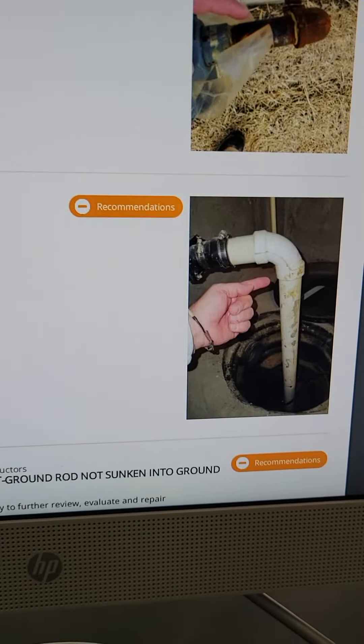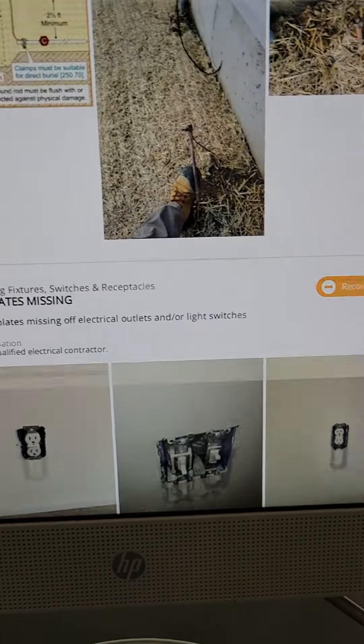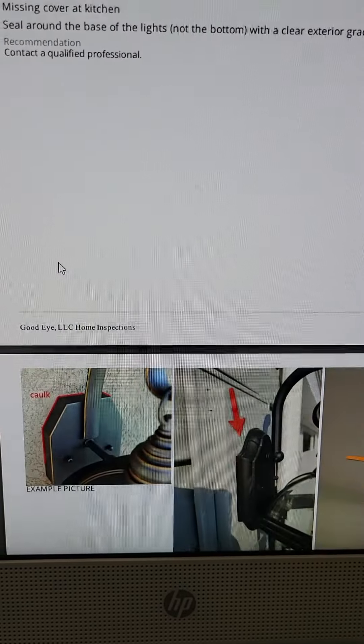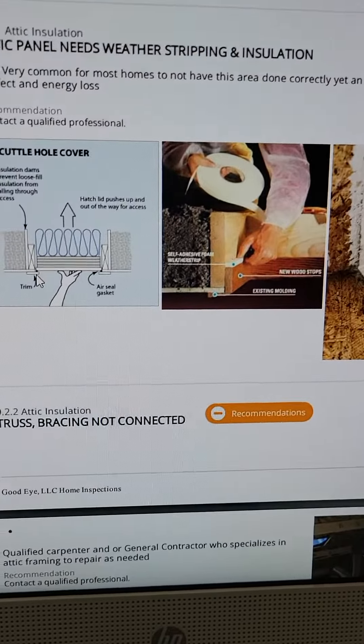There's a leak at the sump pump right where my finger is pointing. Grounding rods not buried, missing cover plates, loose outlet at the front, missing wiring at the garage door openers, exterior sealants missing, weather stripping missing.